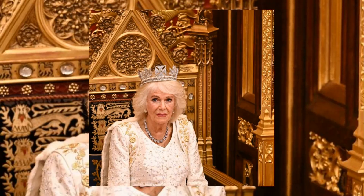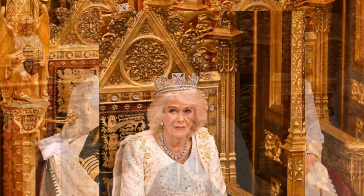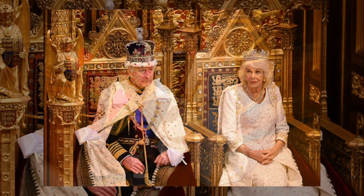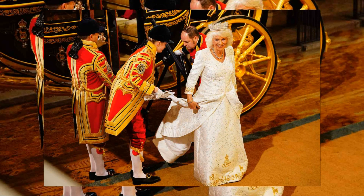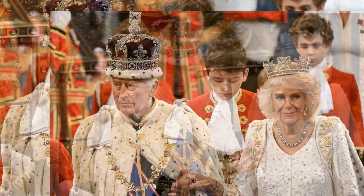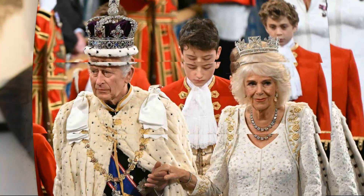Queen Camilla made a stunning fashion statement during the state opening of Parliament by recycling her coronation gown and donning the iconic George state diadem for the first time. Join us as we explore the significance of these regal fashion choices and the historical importance of the diamond diadem, worn by every British queen since King George. The royal carriage becomes a stage for elegance and tradition.